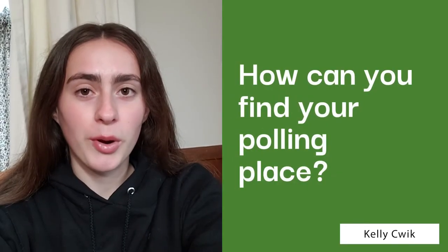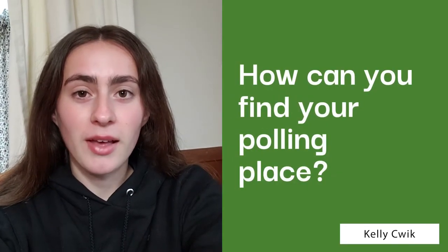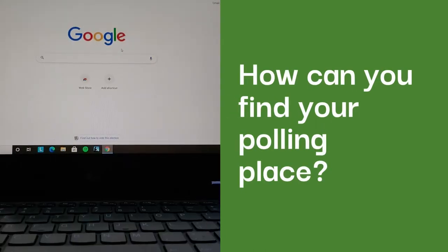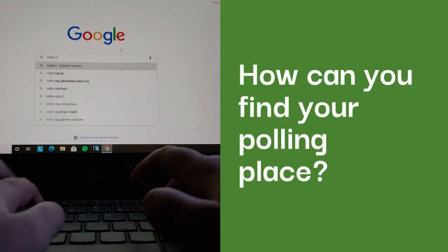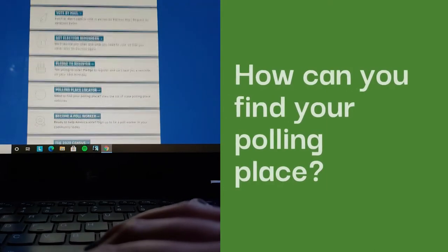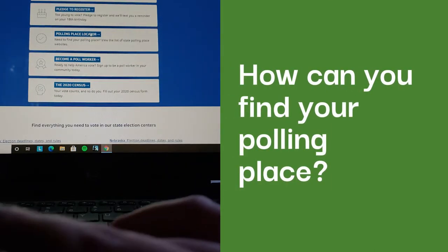Are you voting in person but don't know where your polling place is? Luckily, it's really easy to find out. First, open up your laptop and whatever search engine you use and type in vote.org. That will bring you to their website. Now scroll down and click on polling place locator.